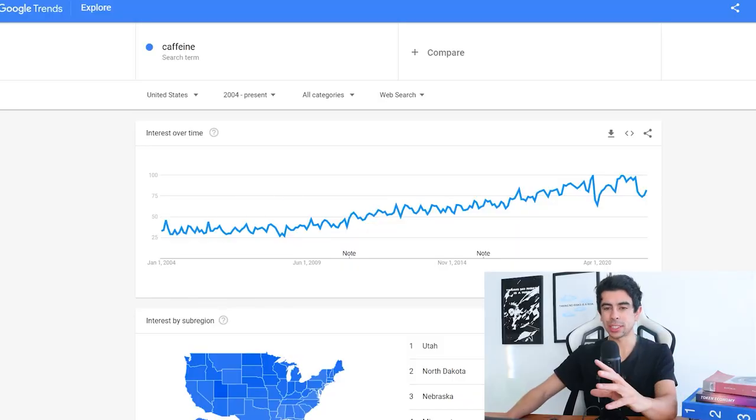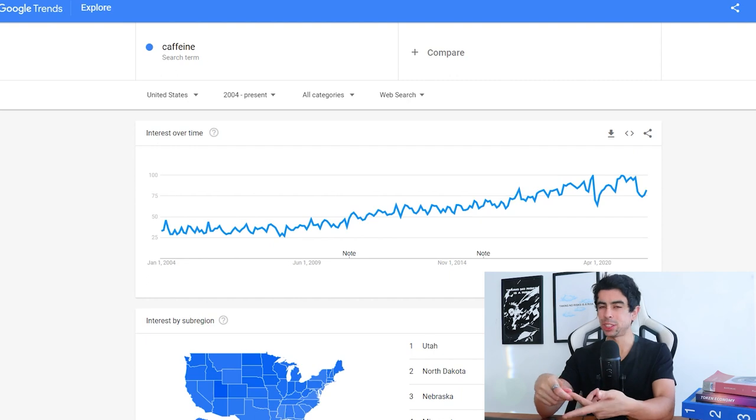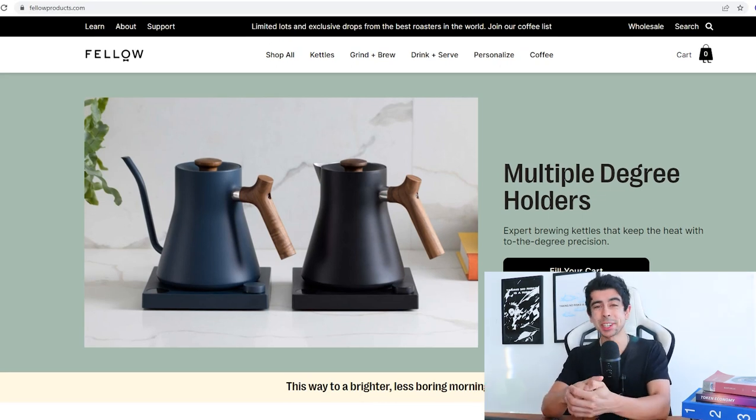The caffeine market, as you can see on my screen, is absolutely huge and continuously growing — that's the key word. It's a good opportunity, and what's also really cool is that caffeine involves a lot of different things. It's a wide, broad market — a lot of things have caffeine, not just coffee. But the brand we're doing a case study on today is called Fellow.